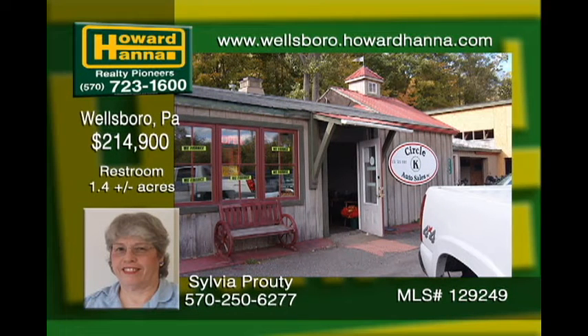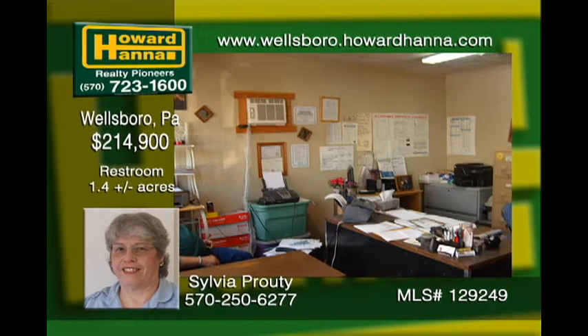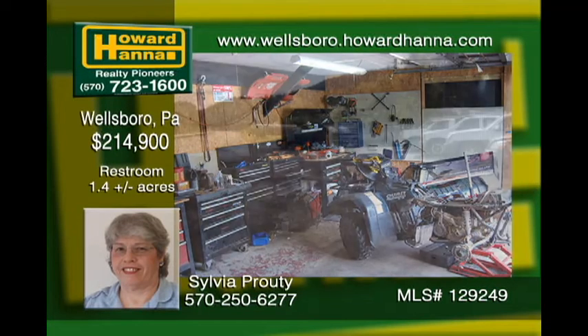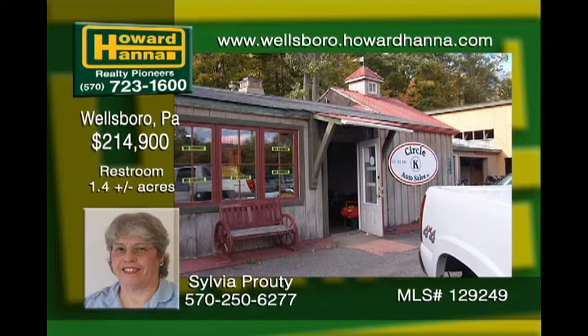Start your own business or continue to rent out this perfectly located 1.77-acre commercial lot. It's just outside of Wellsboro near the junction of Route 6 East and Route 287 North. Great access and opportunity. Buildings include offices, storage areas, and workshops, plus a good-sized parking lot. Currently rented as an auto sales lot and small engine repair shop, the property is under construction so you can put your own stamp on it.